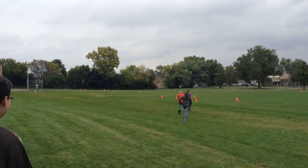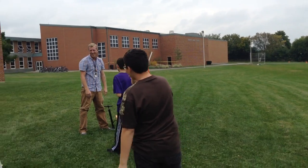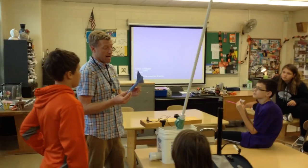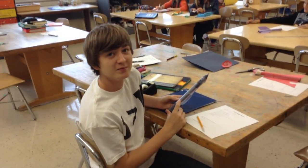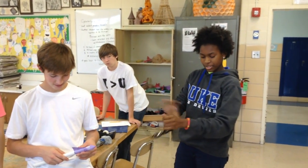District 58's applied technology classes give students a unique opportunity to interactively learn science, technology, engineering, and math skills — also called STEM skills. The class gives students hands-on assignments, hoping to inspire a lifelong interest in a STEM field. When asked what they liked most about the class, they said: building, constructing, engineering. I like to build things because I love technology.